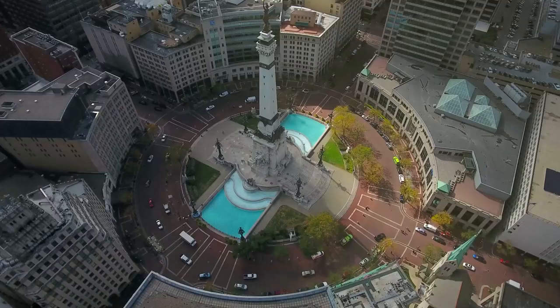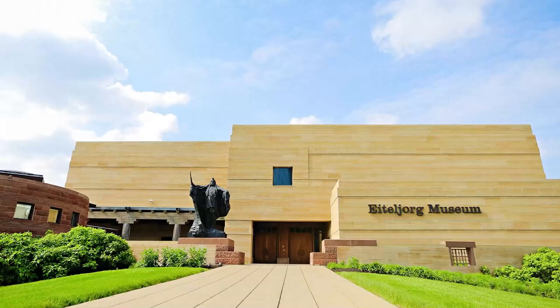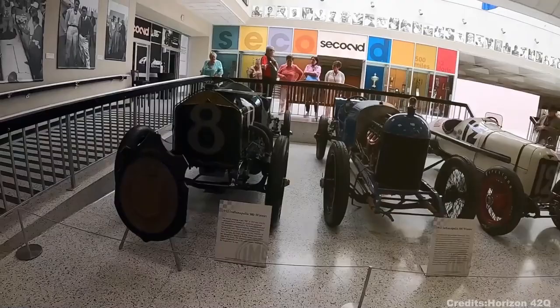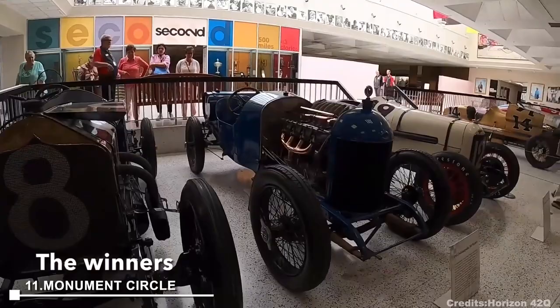Monument Circle is a lively gathering spot and host to a variety of events and festivals year-round. The tenth spot goes to the Eiteljorg Museum, showcasing an impressive collection of Native American and Western art. Its library boasts over 10,000 books and documents related to Native American and Western culture. At number 11, we have the Indy 500 Museum, dedicated to the iconic Indianapolis 500 race. The museum features over 100 race cars and a plethora of artifacts related to this world-famous event.